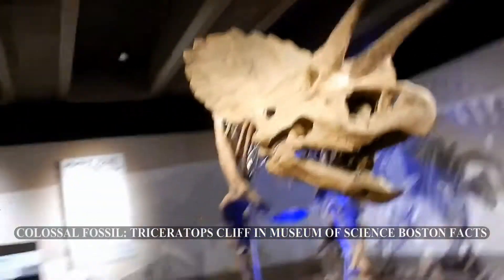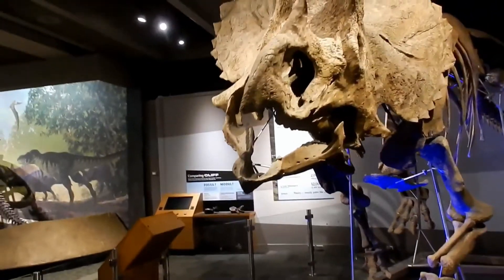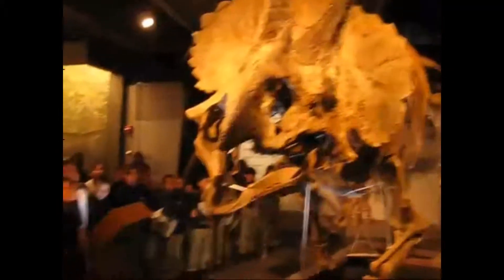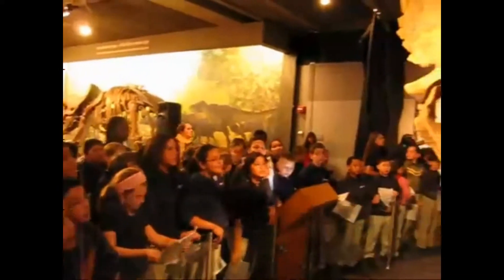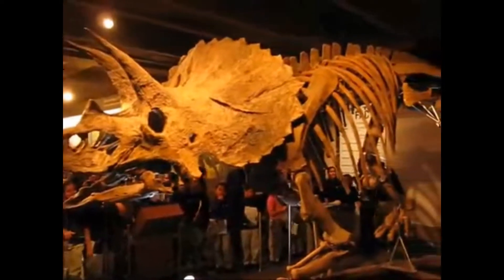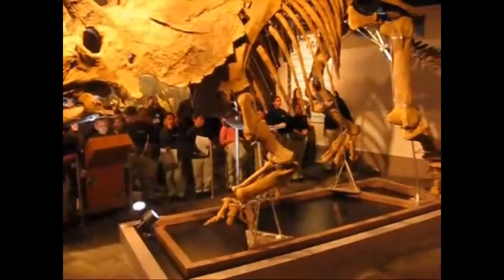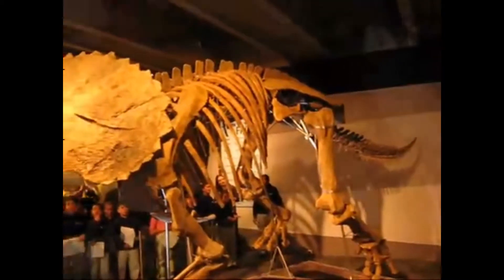65 million years in the making and we got Cliff, a Triceratops — real fossil — actually came from France in nine different crates. Cliff is one of the world's rarest treasures. He is one of only four known near-complete Triceratops skeletons on public display in the world, and the only near-complete Triceratops on public display in the Northeastern United States. Cliff is truly colossal — about the size of an elephant, measuring 22 feet long and weighing a ton.